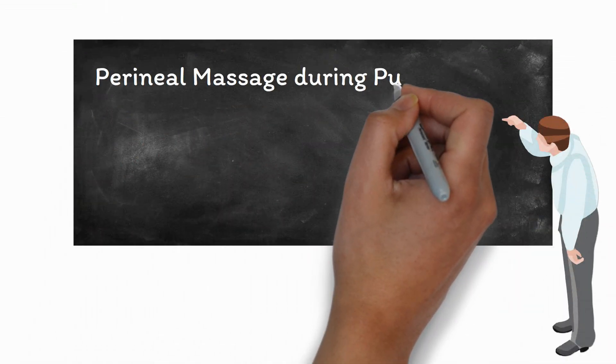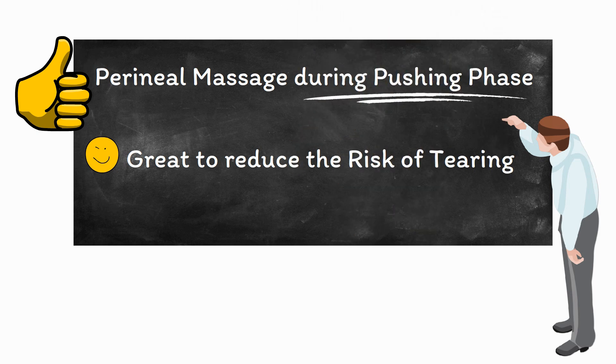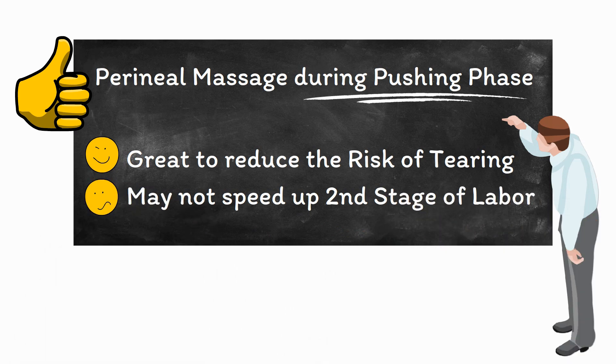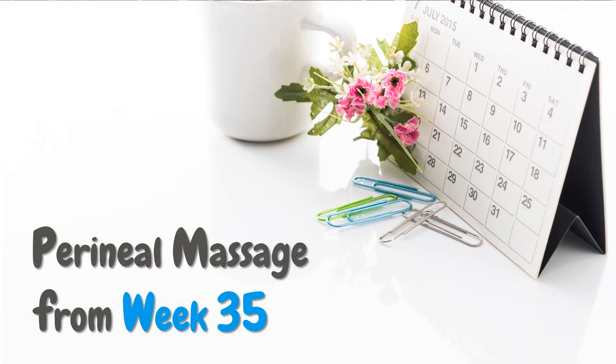Some women prefer to do a perineal massage during the pushing phase instead of during their pregnancy because, according to scientific studies, this can also help reduce the risk of tearing. You can totally do that. However, keep in mind that according to scientists, a perineal massage during the pushing phase alone may not help you with a faster delivery of your baby. Because of that, you really have to apply the massage before you go into labor. We recommend preparing your perineum from week 35 of your pregnancy onwards. If you want to know exactly how to apply a perineal massage, check out the video in the description below.